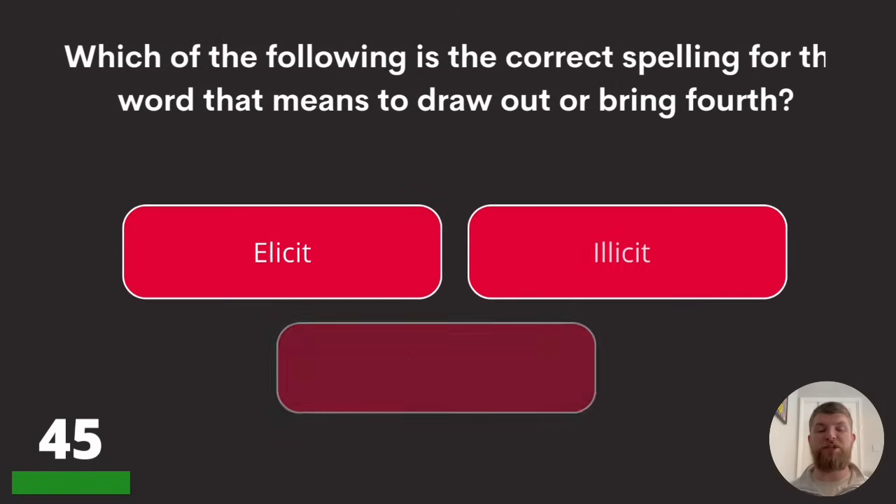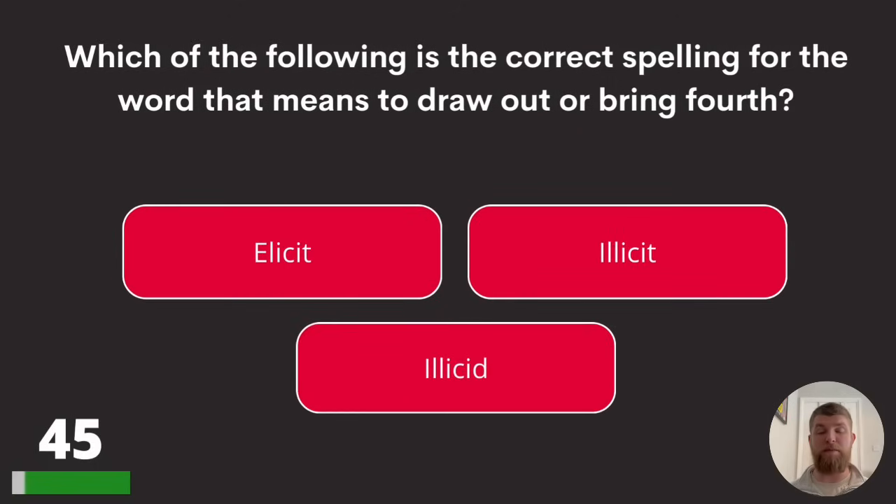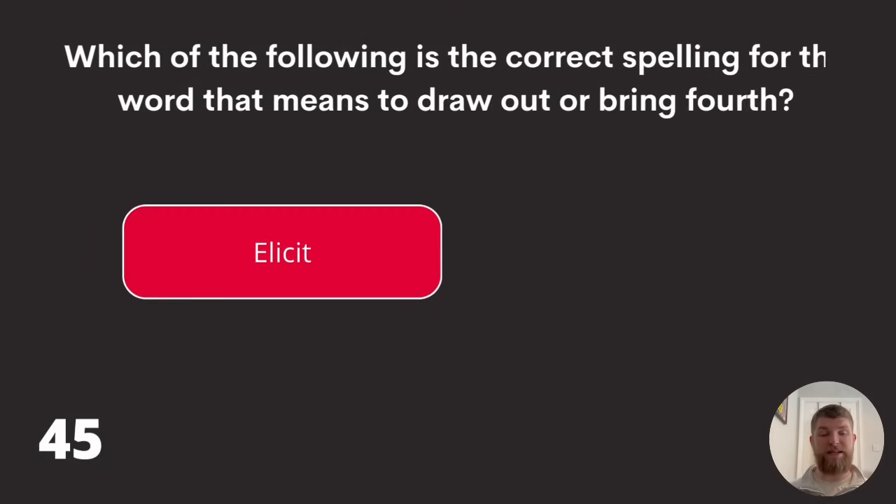Question forty-five: which of the following is the correct spelling for the word that means to draw out or bring forth? Elicit, illicit, or illicid? The correct one is elicit, spelled E-L-I-C-I-T.